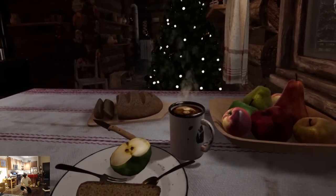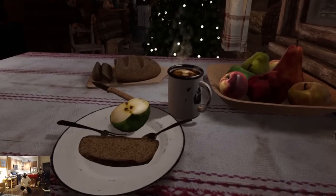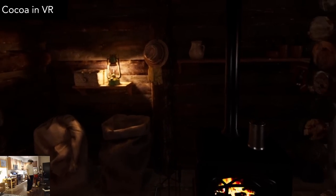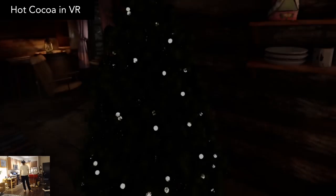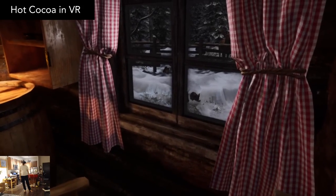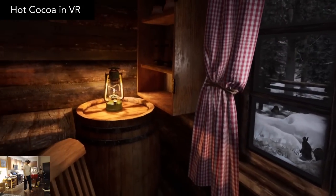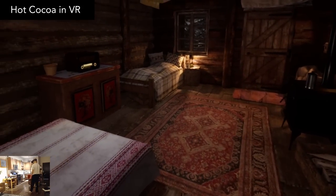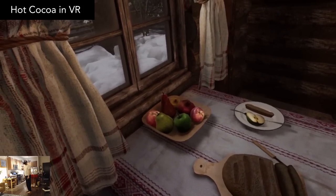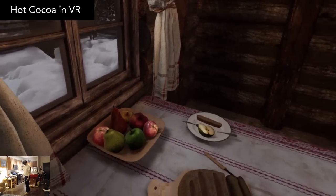Hot Cocoa in VR is another simple free experience. Here you get to feel like you're really inside a remote cabin at Christmas time, listening to the radio. I feel this title is worth mentioning because the graphics in here are truly incredible — photoreal VR is a rarity and a real treat to experience. So even though there isn't much to do in here, I think it's still worth a download because of how immersive the visuals are.